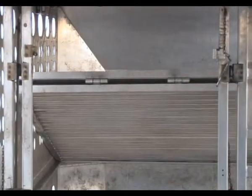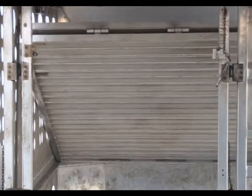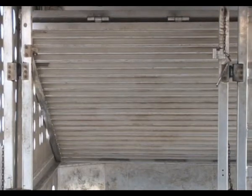When hauling cattle over 700 pounds, we want to crank this top deck up into the transport position. We're going to crank it up and secure it.